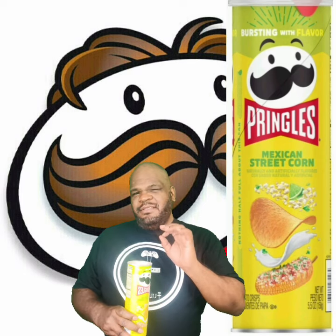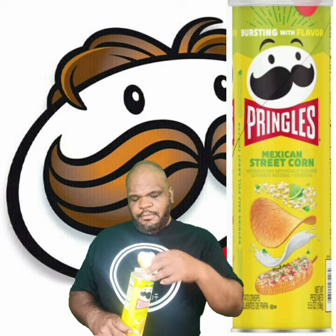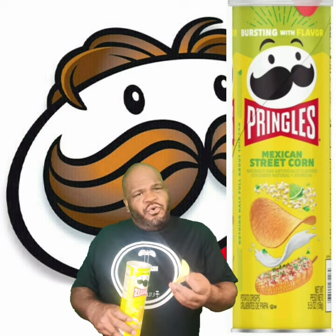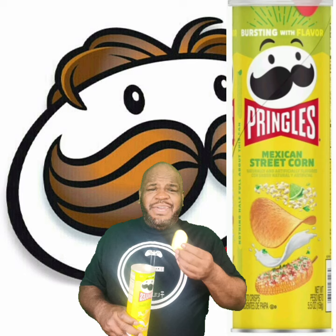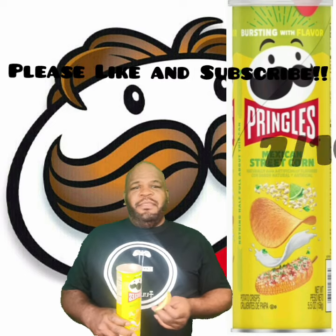It's still that light Pringles taste, the light seasoning. It's not bad, it has a nice corn aftertaste. But if you don't like corn, you won't like these. I'll give these a 7 out of 10. Way to go, Pringles.